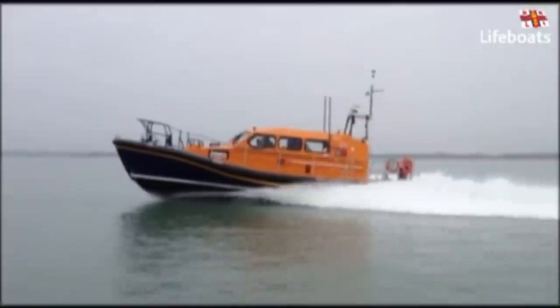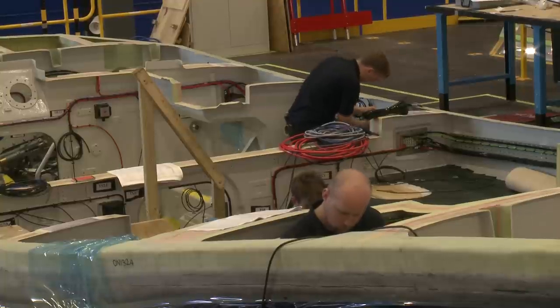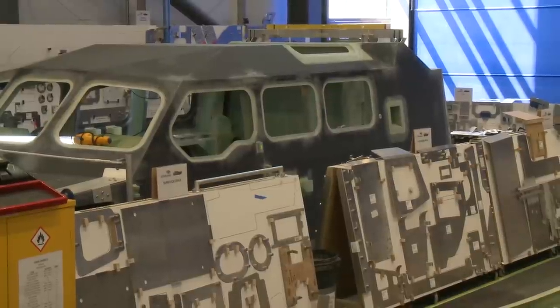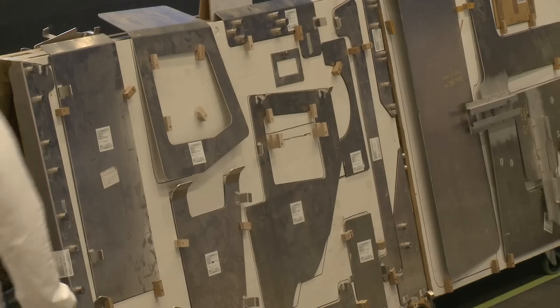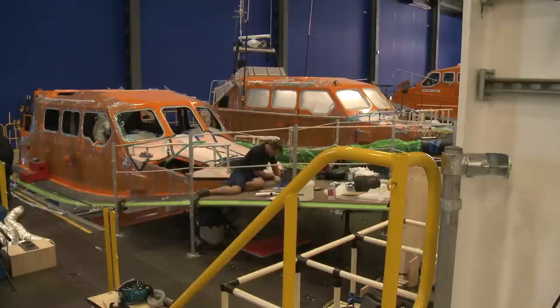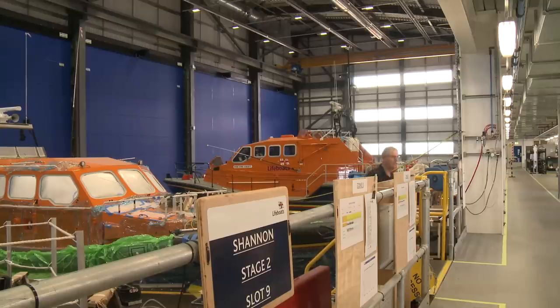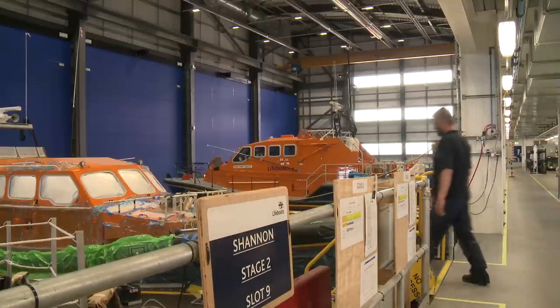So obviously we've got the Shannons being built behind us — it's quite a unique setup. We're really privileged here at the RNLI. We've been fortunate enough to build the all-weather lifeboat centre, and it's been open for just over a year now. We have the various different stages of build laid out behind you, from initial fit-out prior to painting the boats, to the post-paint cell where we fit out all of the equipment into the boat, and then to the final slot where we put the wheelhouse onto the hull and carry out the hull-to-deck joint.